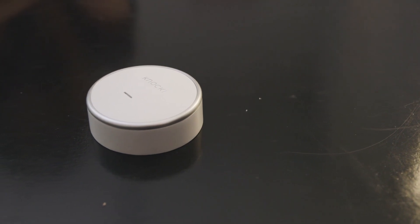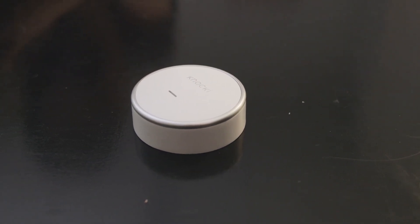Right now we have the Knocki out on a table, but what you really should know is it doesn't have to be like that. You can put the Knocki underneath so it looks like a regular table and just impress your guests or your friends by knocking on the table and doing magic stuff.